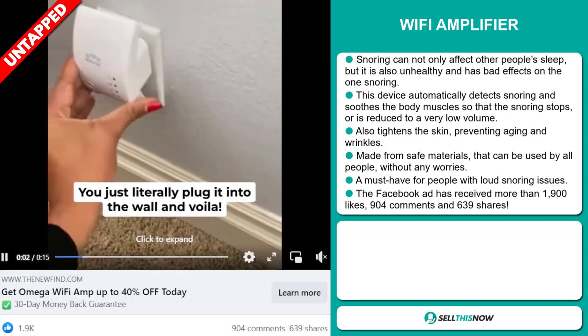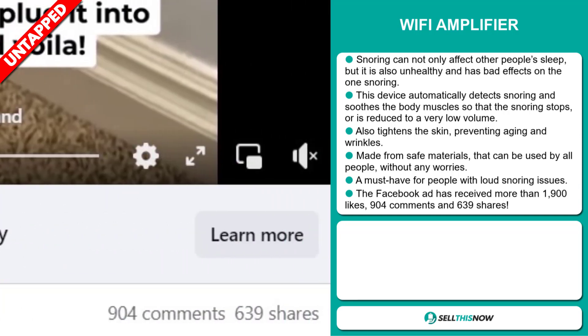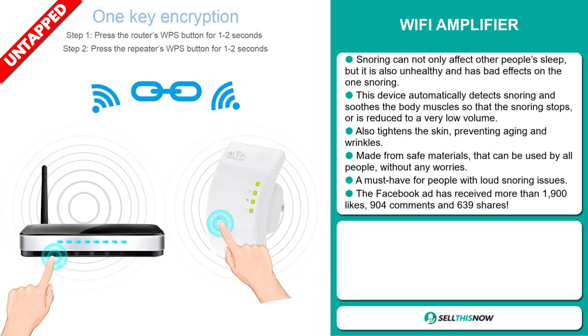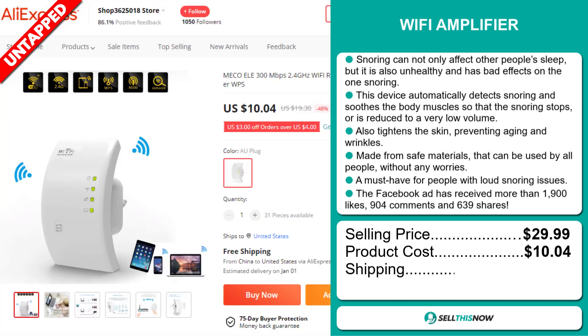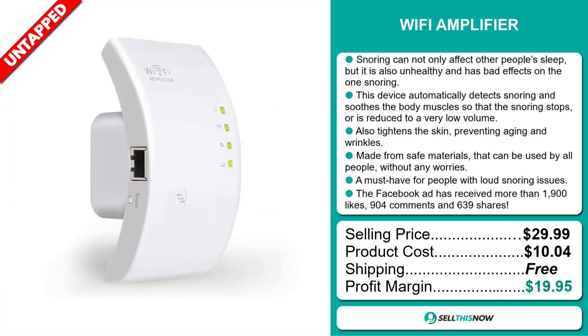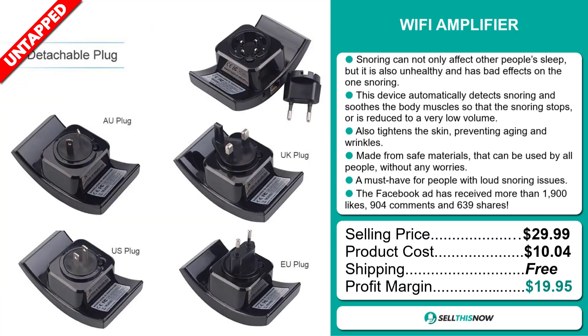The Facebook ad has received more than 1,900 likes, 904 comments, and 639 shares. The selling price for the Wi-Fi Amplifier is just under $30, whereas the product cost is only $10.04. Shipping is completely free, so you're looking at a very good profit margin of $19.95.